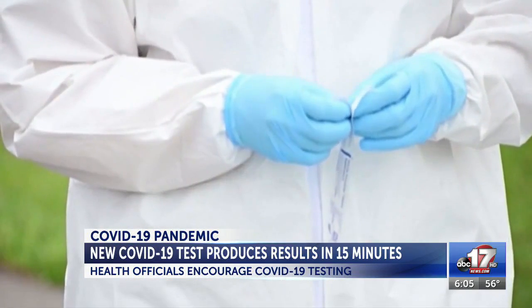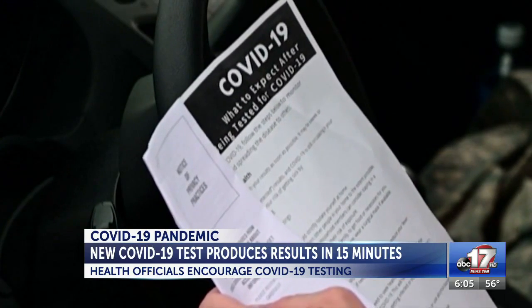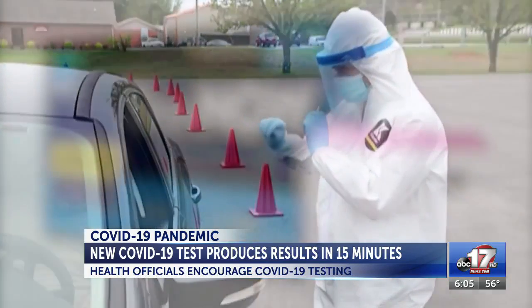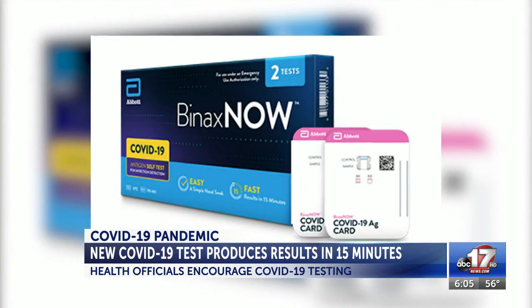The tests were sent out to pharmacies this week and are available over the counter at places including CVS Pharmacy, Walgreens, and are currently in stock at the Walmarts in the Columbia area. The Binax Now COVID-19 antigen test is 95% accurate among the most contagious, according to its parent company Abbott.